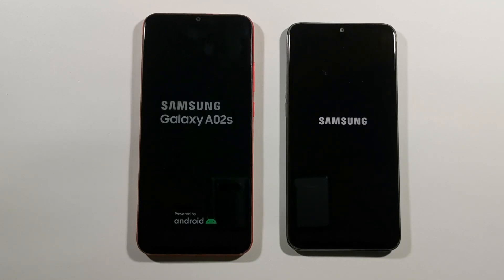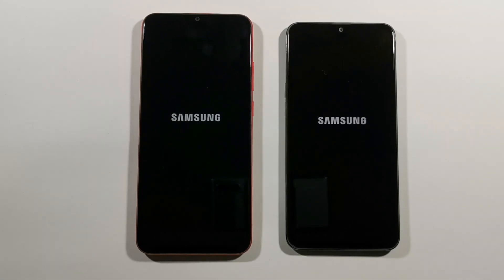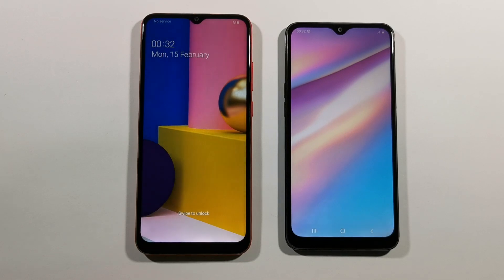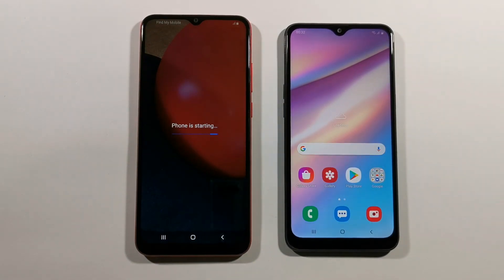And that's pretty much it. Let's just wait and see which one of these two devices will boot up faster. What do you think guys? I think A10s, but maybe this newer A02s — no, A10s is faster. About two or three seconds is the difference, and let's wait so they are fully turned on.